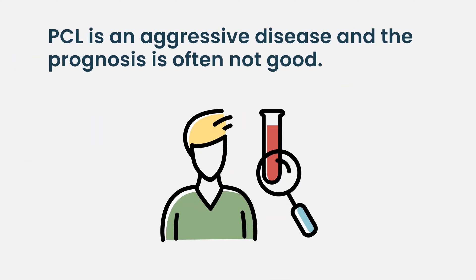In general, the prognosis is not good for both of these presentations. It usually means that you have an aggressive variety of multiple myeloma.